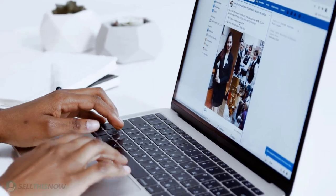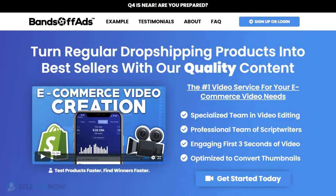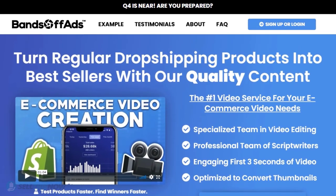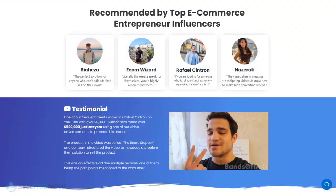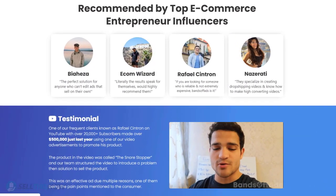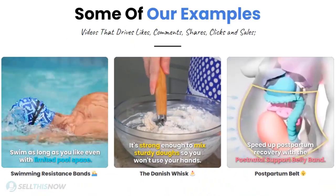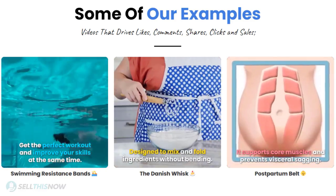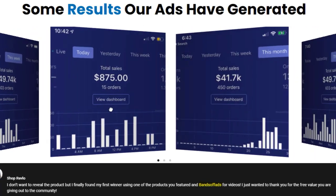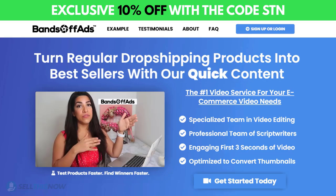Did you know that the most important part of a successful campaign is your video ad? Vantoff Ads is your go-to place for high-quality, fast and efficient video ads for your dropshipping products. They are the best in the industry — that's why they're recommended by so many top successful e-commerce entrepreneurs. From the video script to the eye-catching thumbnail, Vantoff Ads will create everything for you for an affordable price. So stop losing time and money — send your video ad campaign to the next level. Click the link in the description to get 10% off right now.